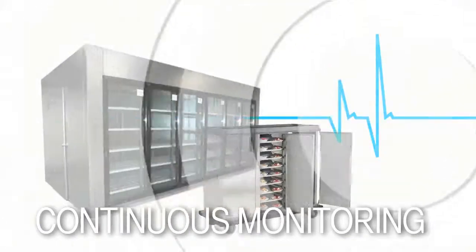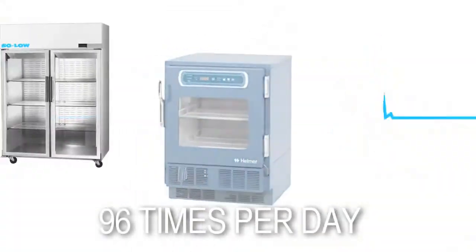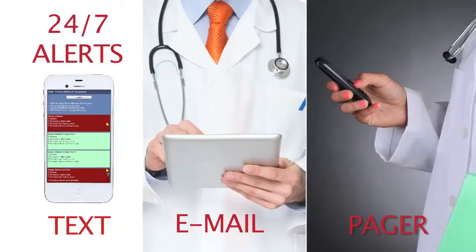TemTrack provides continuous monitoring — 96 temperature readings a day. TemTrack sends alerts 24-7 via text, email, or pager. Your choice.